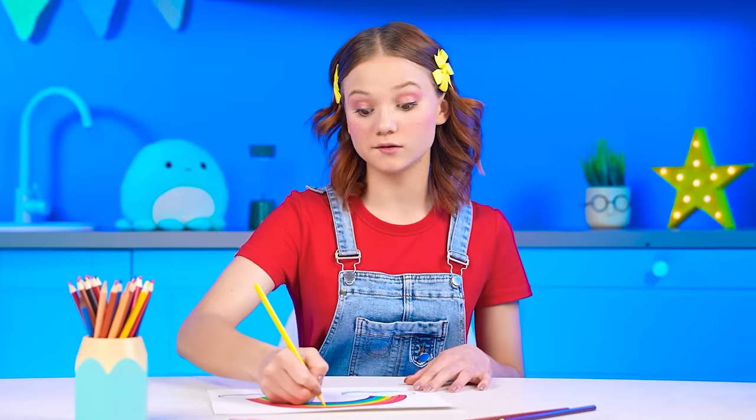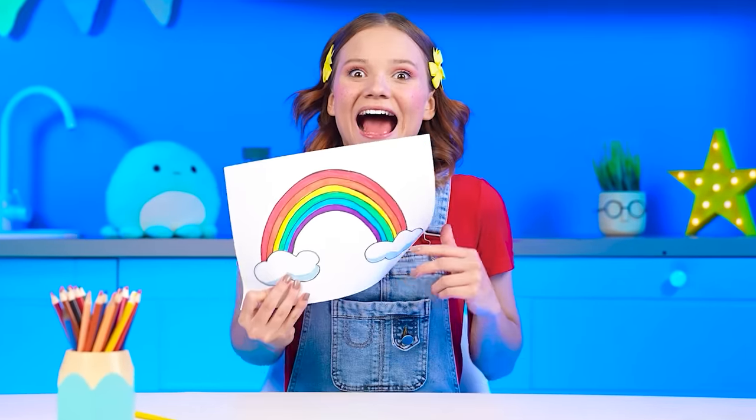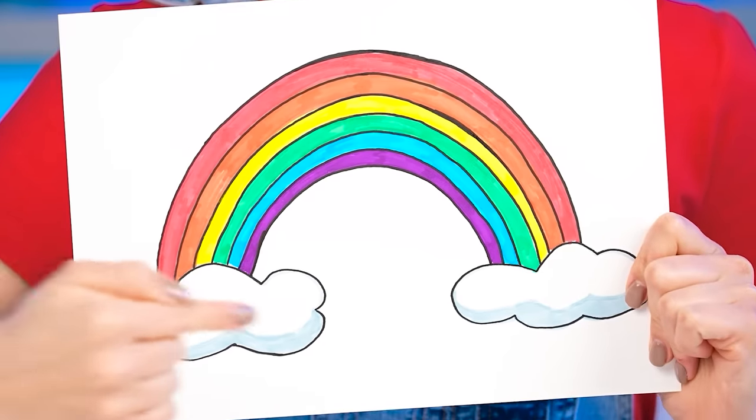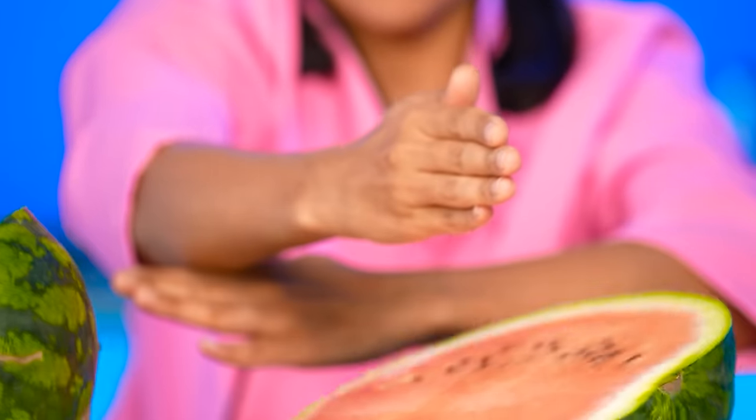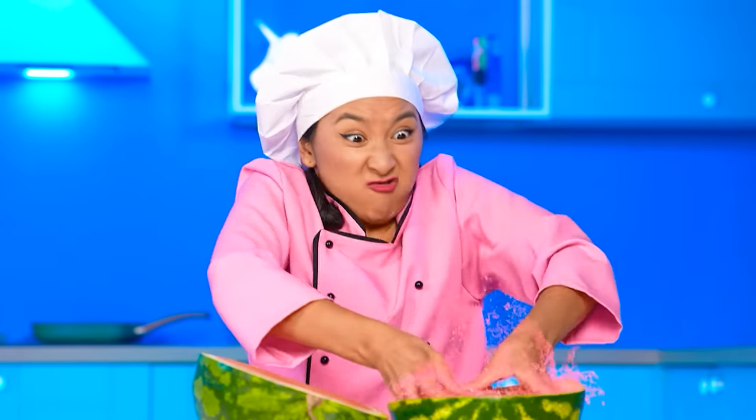Are you done yet? Yes. Give me a rainbow! Excellent. I have just the perfect idea. First, I'll need a watermelon and some kung fu. Wow. I can do anything. Using my hands to take everything out.